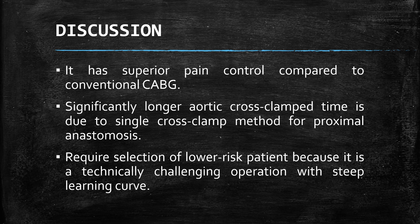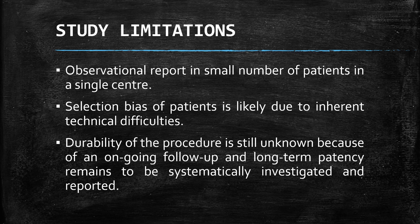Since this is a relatively new technique for our center, it requires selected patients with lower risk given that it is a technically challenging procedure with a steep learning curve. Additionally, this report is an observational study with a small number of cohorts in a single center. Selection bias is likely due to the inherent technical difficulties, and the durability of the procedure is still unknown because of ongoing follow-up, with long-term patency remaining to be systematically investigated and reported.